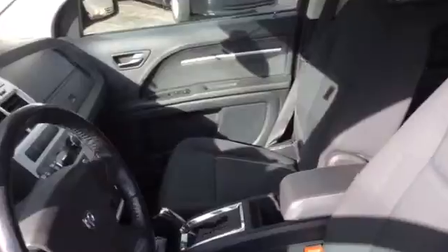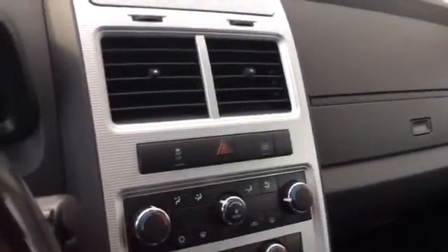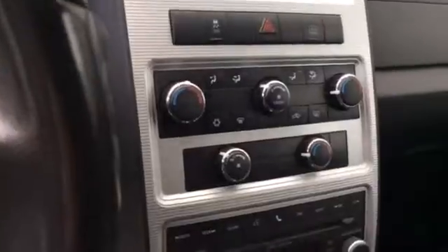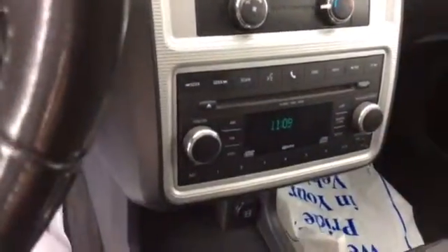It's nice and clean inside. This vehicle is an automatic transmission with air conditioning, power windows, and power locks.